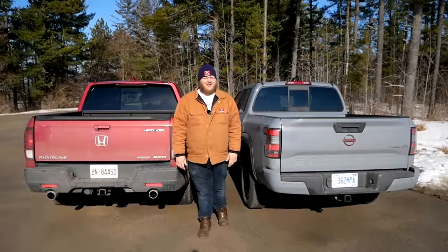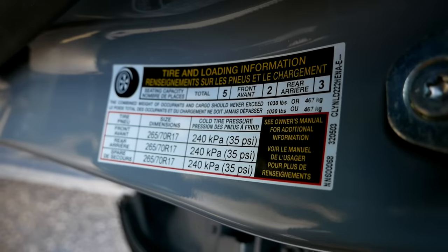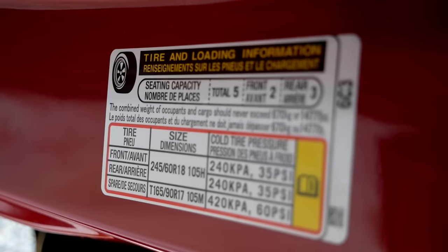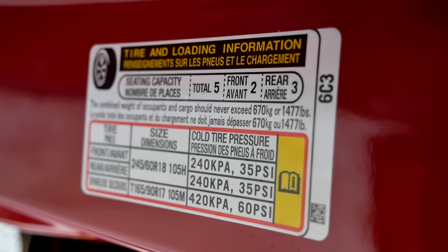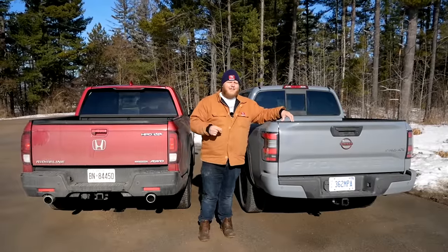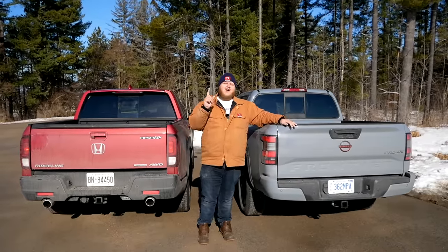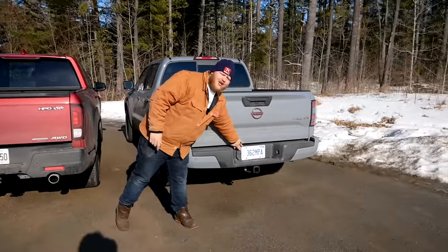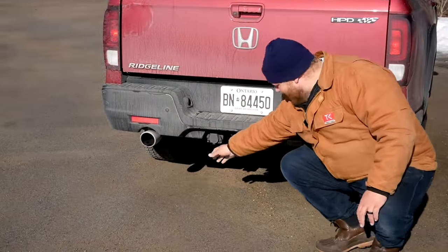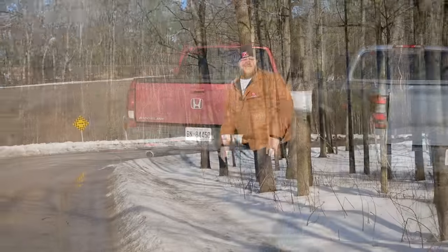Towing and payload: looking at the door jamb stickers, the Frontier has 1,030 pounds of payload while the Ridgeline blows it out of the water at 1,477 pounds. For towing, the Ridgeline maxes out at 5,000 pounds versus just over 6,200 pounds for the four-wheel drive Frontier. One real-world difference: the Nissan's trailer light hookups are above the bumper and easy to reach, while the Ridgeline's are buried below the bumper — you'll be getting down in the mud to hook up your lights.